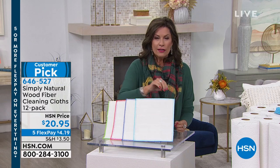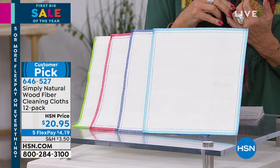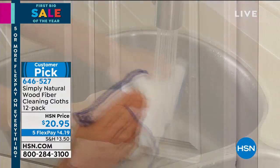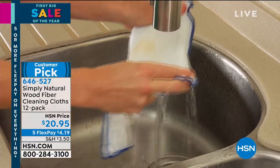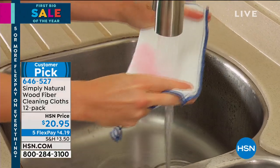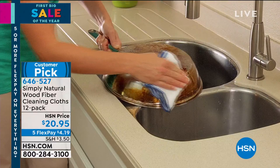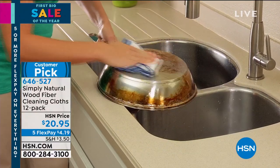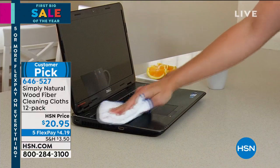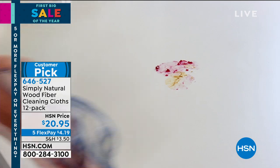These are not just cleaning cloths — these are cloths made of a wood fiber. Simply natural wood fiber. It cleans differently. You don't need cleaning detergent, and when you wash it out — not with soap or anything, you just rinse it — everything rinses out. It's a fascinating story. You will clean better, without caustic or toxic chemicals. Today we have a great value 12-pack for $20.95.